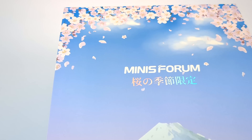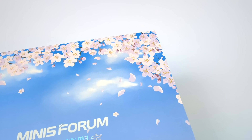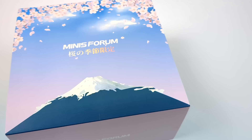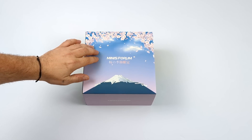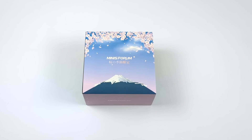Hey, what's going on everybody? It's ETA Prime back here again. Today we're going to be taking a look at an awesome little Ryzen 7000 series powered mini PC from Minisforum. This is the Sakura, otherwise known as Cherry Blossom over here in the States, Special Edition UM773.